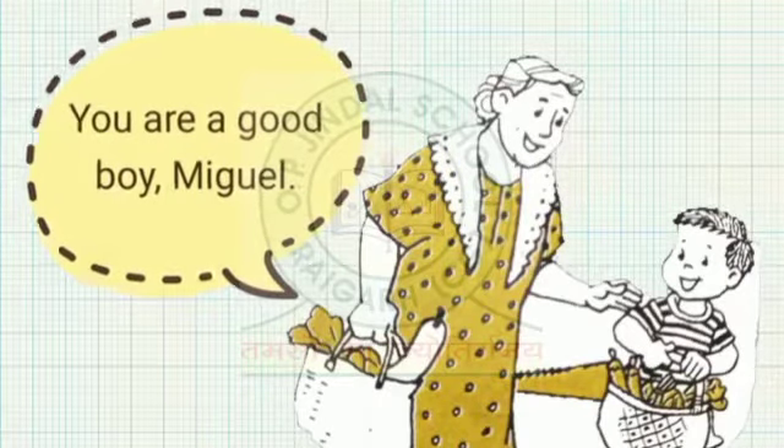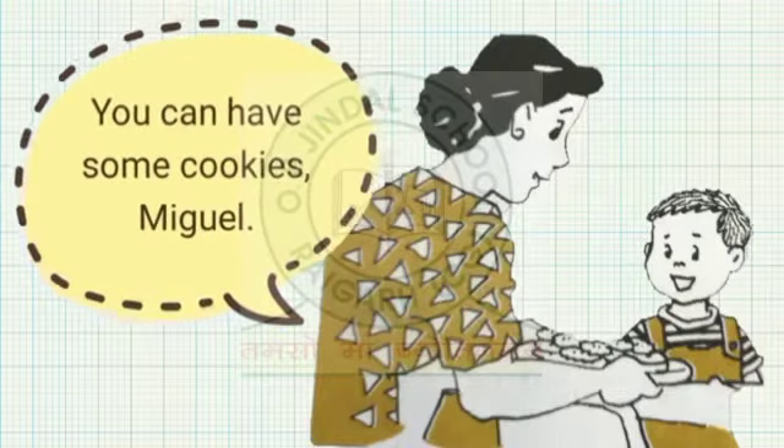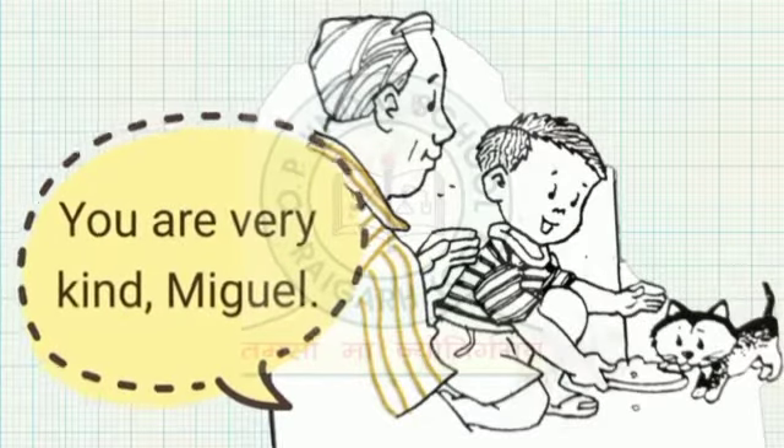You are a good boy, Miguel. You look like me, Miguel. You can have some cookies, Miguel. You are very kind, Miguel.